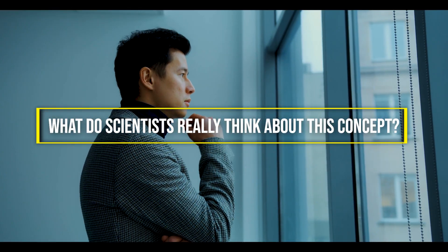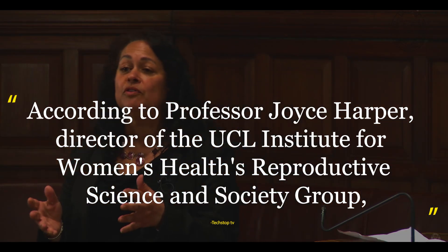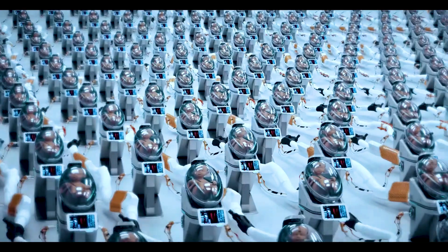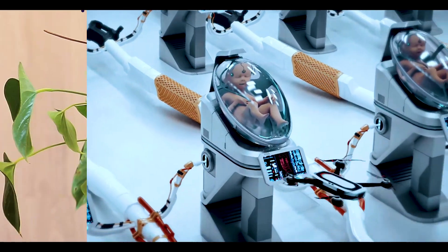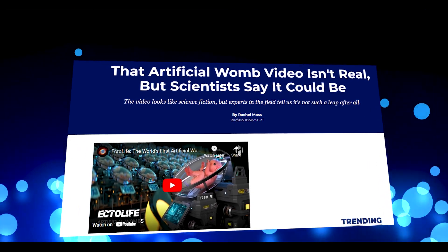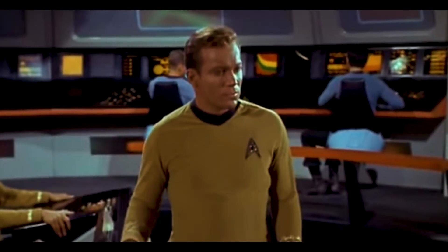What do scientists really think about this concept? According to Professor Joyce Harper, director of the UCL Institute for Women's Health's Reproductive Science and Society Group, this is a very real possibility. She tells HuffPost UK: 'I have no doubt that at some point, most people will be produced by IVF and that this Ectolife would be a possibility. In science, I think you should never say never. I remember watching Star Trek when they were doing video calls, and I never thought I'd be video calling my kids on FaceTime.'